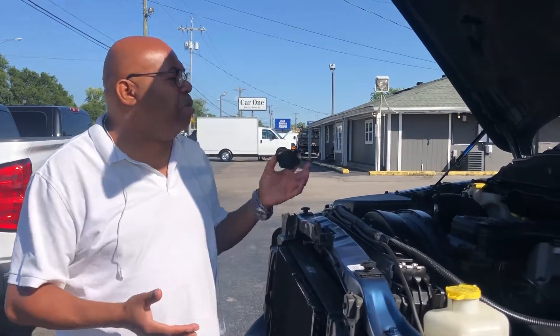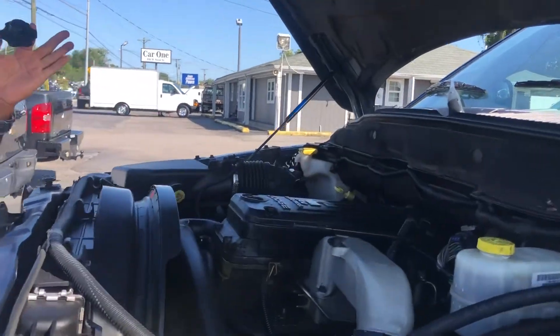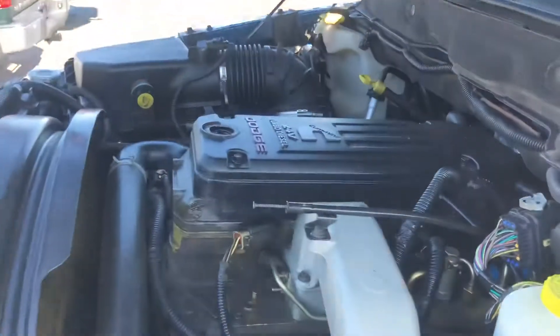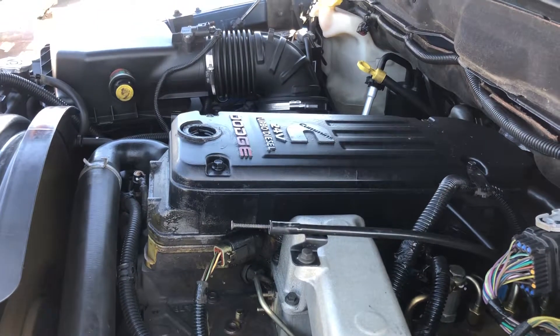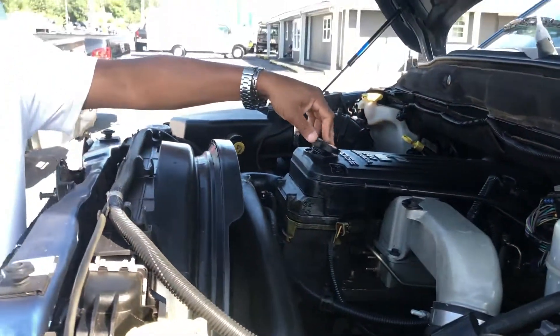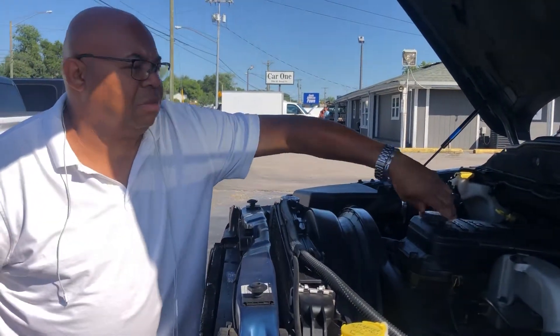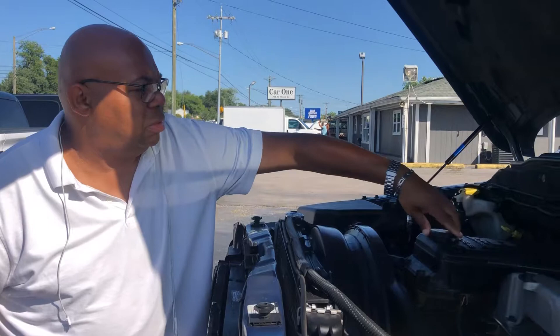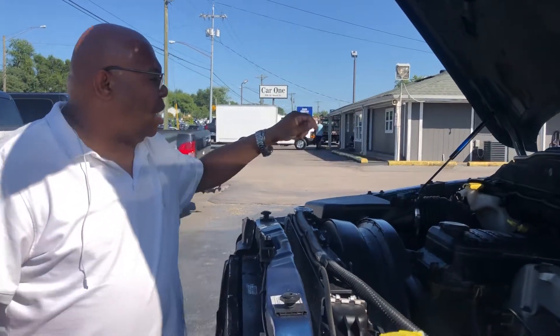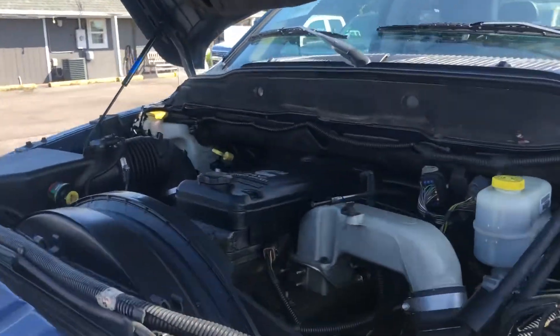I'd like to start off showing you that it is a 24-valve turbo diesel. I've got the oil cap off and there's no blow-by on the engine. And it is purring like a kitten. As you can see, it's very clean — everything's been well maintained on the engine.